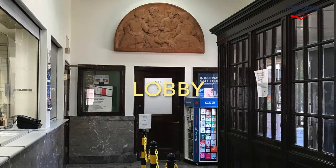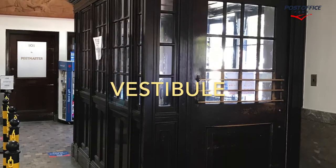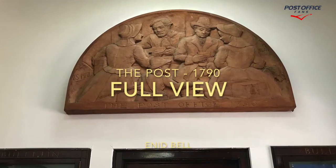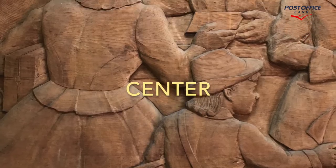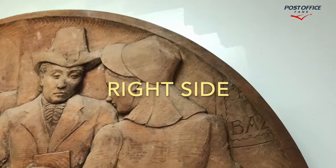Here we are in the lobby looking up at the wood carving above the postmaster's door. This is a picture of the vestibule. And here we're looking at the post — 1790. This is a full view. This is the left side of the carving, this is the center of the carving, and now we're looking at the right side of the carving.